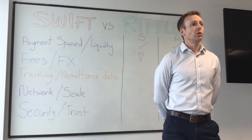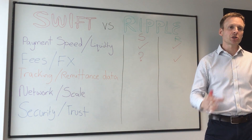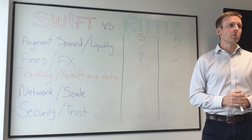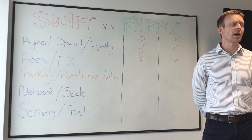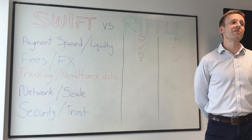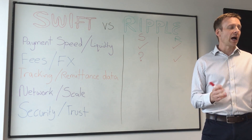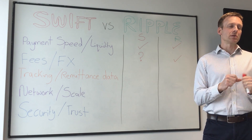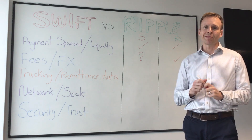The next criteria is remittance data. A rich set of remittance data is really key to a corporate customer — you add data to the payment when you send it, whether it's a reference or other information, and you want to know that information is going to get to the beneficiary. Often this is crucial for the beneficiary to do things like reconciliation against invoices. Both Ripple and GPI pride themselves on ensuring all that rich remittance data is attached to the payment and processed all the way through to the beneficiary. So it's a tick for both on this one.